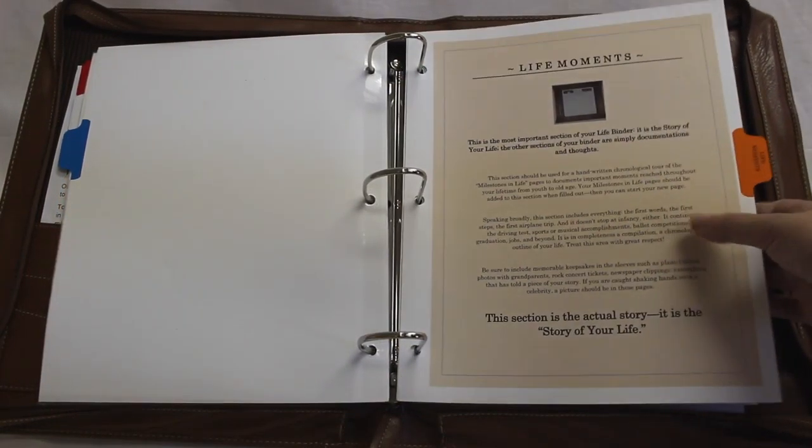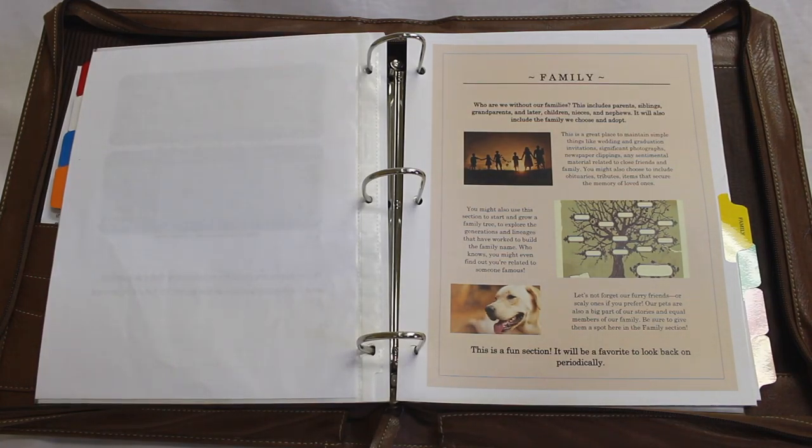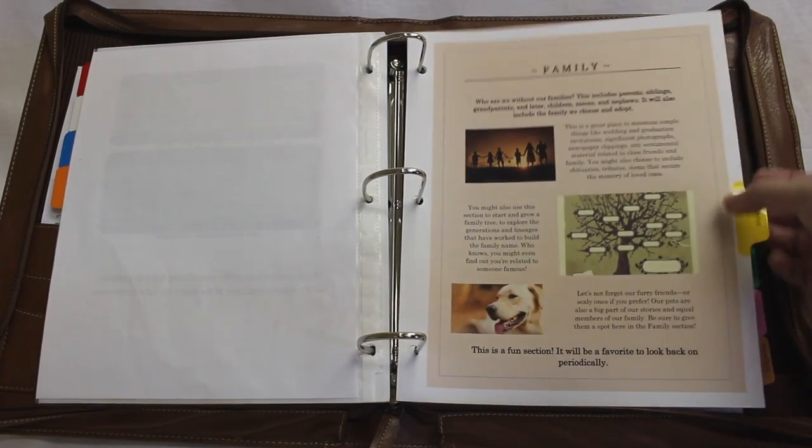The next section is the family section. All of the information about the family — maybe a family tree, grandparents, siblings, nephews, nieces, any personal family members that you want to include. It can be chosen family, someone who's very close to you. You would keep all that paperwork inside the family section.